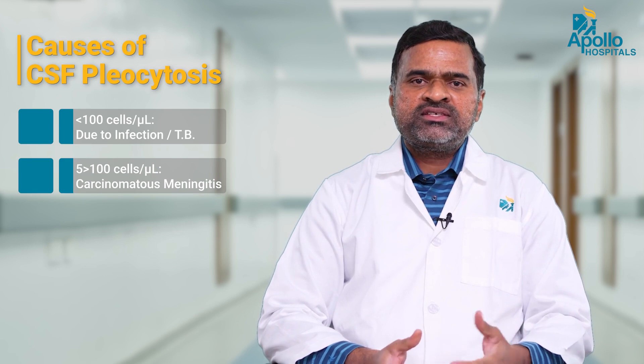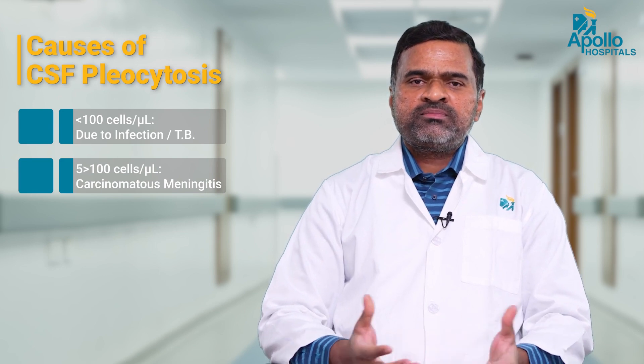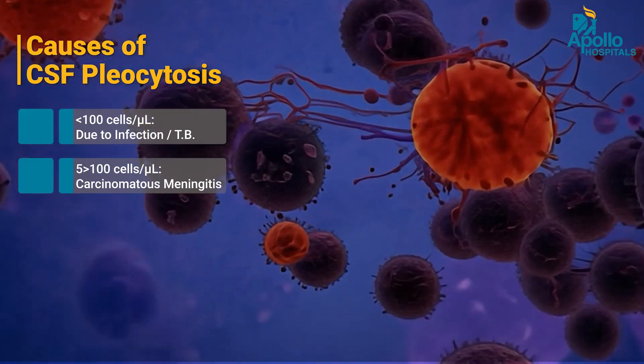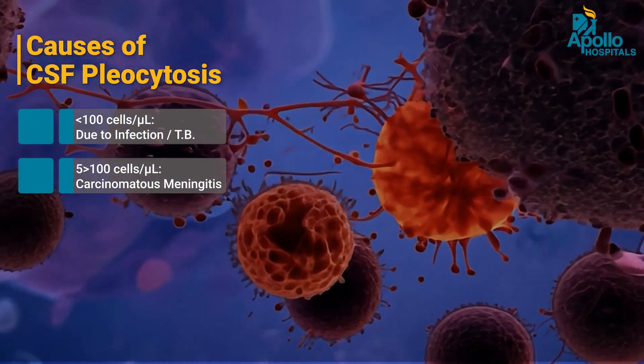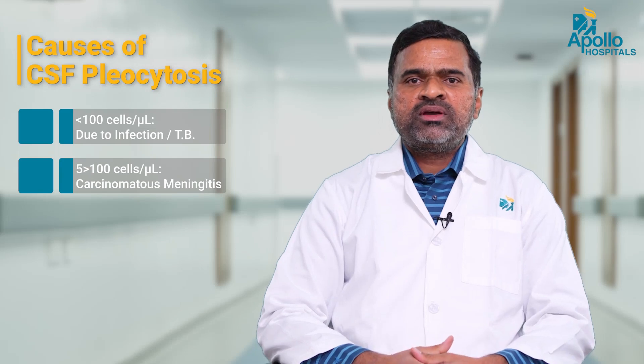It could be malignancies from the rest of the body that have spread to the meninges, called carcinomatous meningitis. It can also occur in autoimmune encephalitis conditions, stroke, multiple sclerosis, or demyelinating disorders — where protein elevation is disproportionately greater compared to the cellular elevation. Overall, CSF pleocytosis indicates increased white blood cell count, and infection or malignancy are the key considerations.